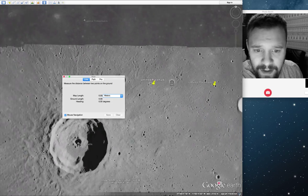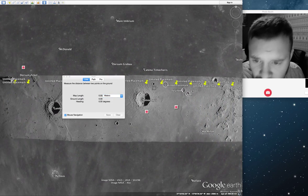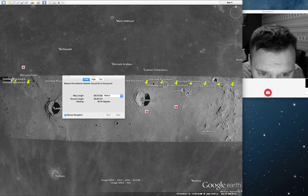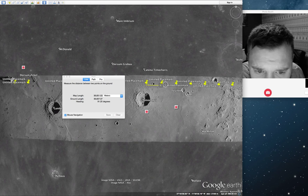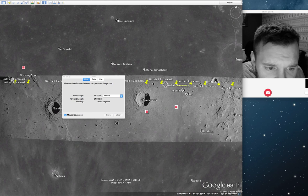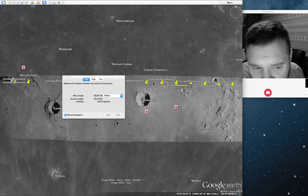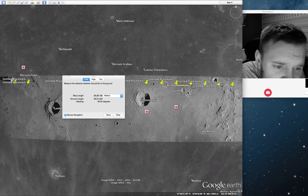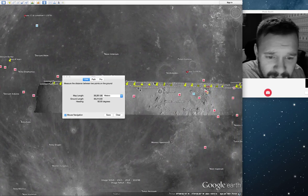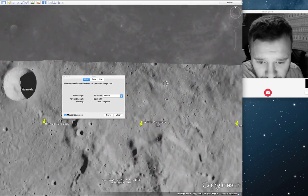Let me show you the measurements. From there to there — 36. From there to there — 36. You can see the pattern. I'm not going to keep doing it. I'll zoom in over here to show you there is another one.